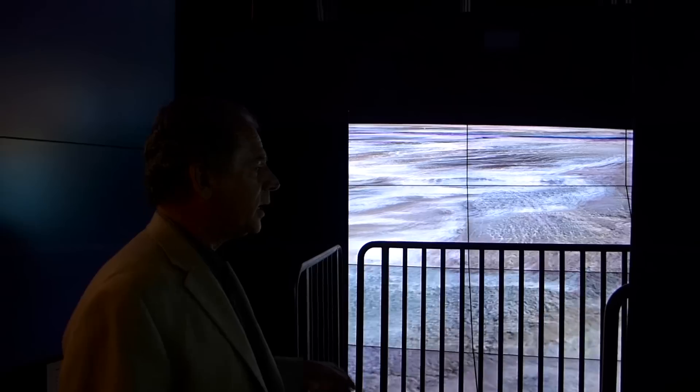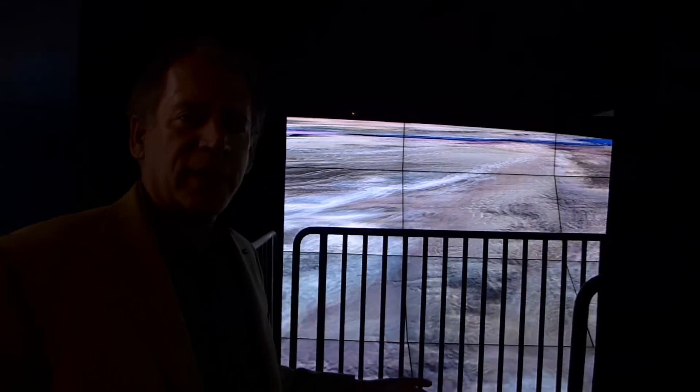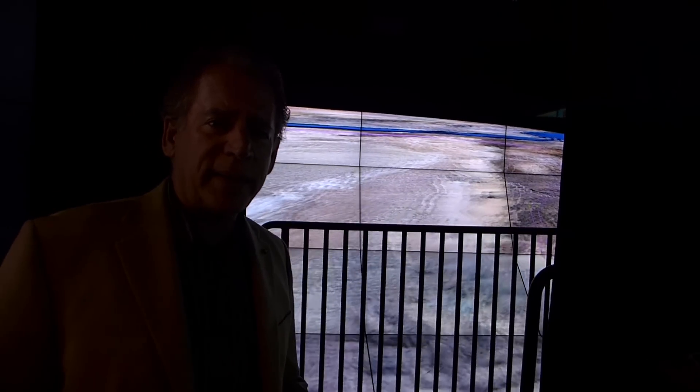This is perhaps the most exciting part of our new exhibition here at the Qualcomm Institute. It's called The Wave. This is a total, immersive 3D virtual reality environment developed by Tom DeFonti and his group. Let's go in.